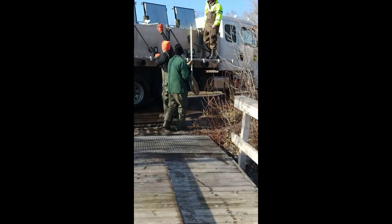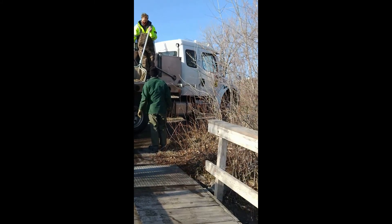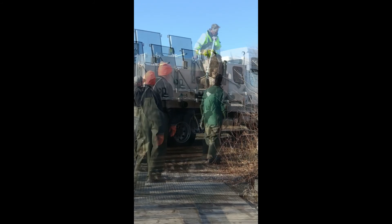The brood stock fish are too big for the tube, so we're scooping them by hand with nets. We've got about a hundred of these guys, and they're upwards of five pounds or more.